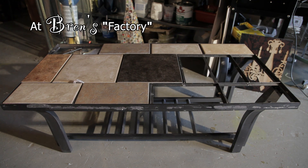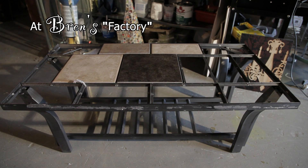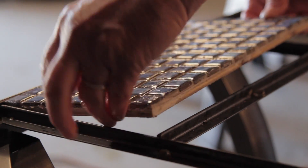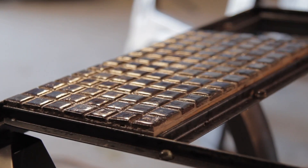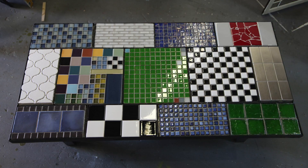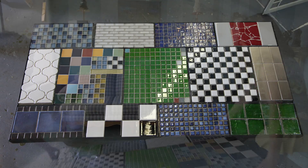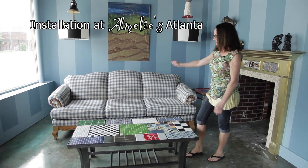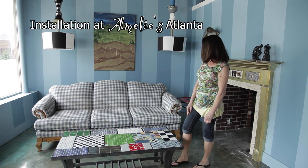It's ugly the way it is but it has a lot of potential. I'm going to replace the tiles. It looks like I found the perfect place for the coffee table — right in front of my ReStore sofa. I think it looks great.